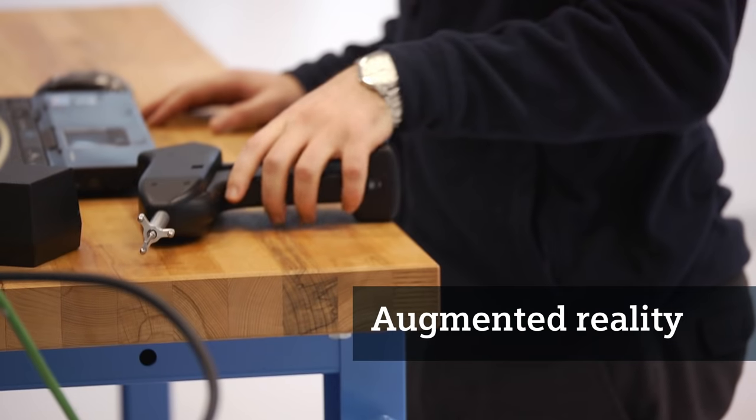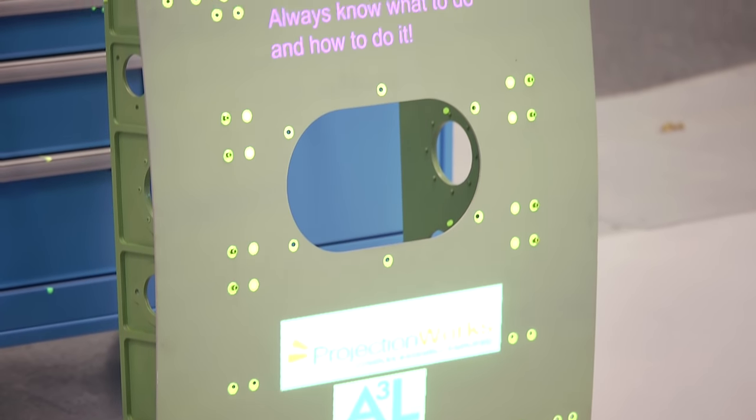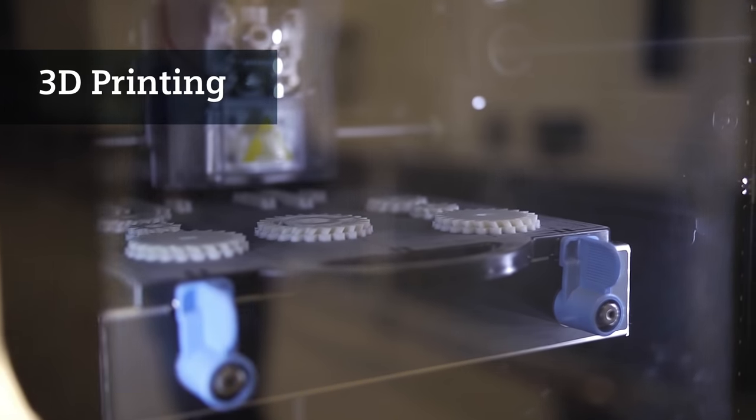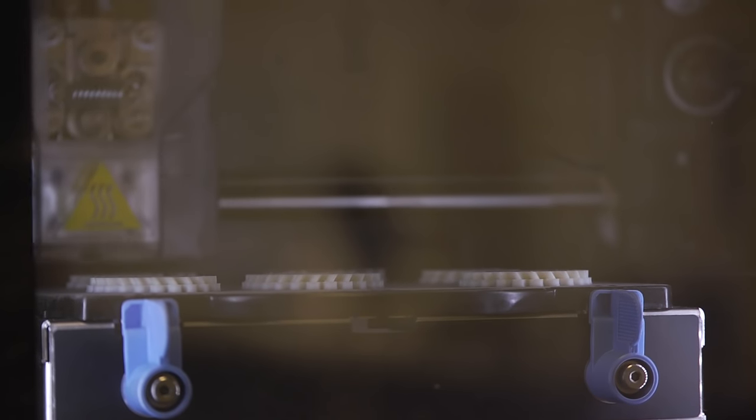We're looking at augmented reality, taking information from the CAD system and displaying it on parts like a wing, and 3D printing is changing the world in terms of the ability to prototype much quicker than we've been able to in the past. But how can businesses get involved? We work with businesses from large OEMs to tier 1s and SMEs, so really we take enquiries from absolutely anybody.